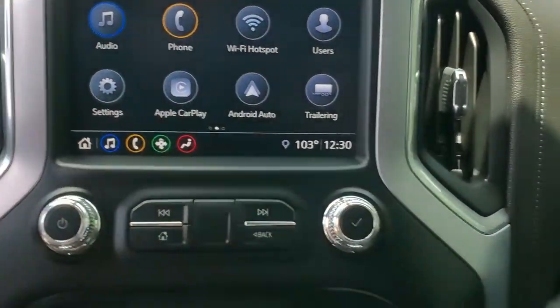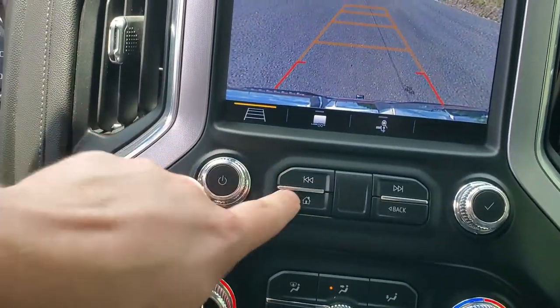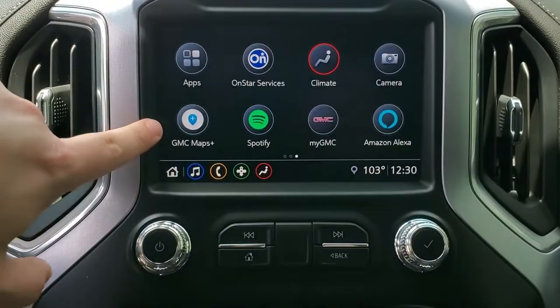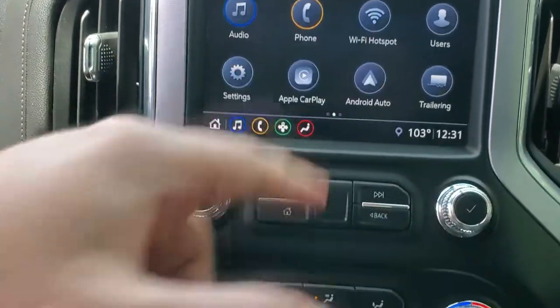Android Auto and Apple CarPlay — it is wired, so the connection is down here. There's a backup camera. With the data plan through OnStar you do have GMC Maps Plus, Spotify, and Amazon Alexa — it all works with the data plan.